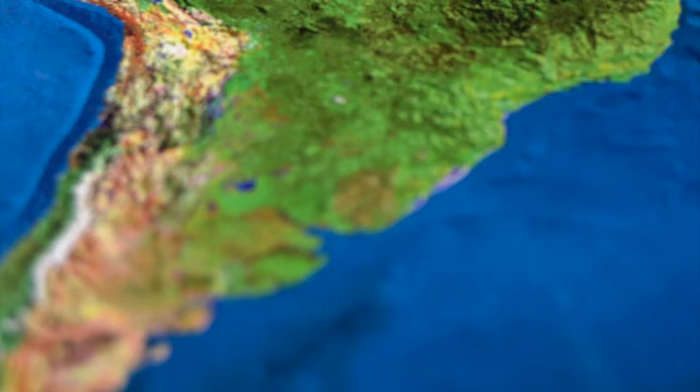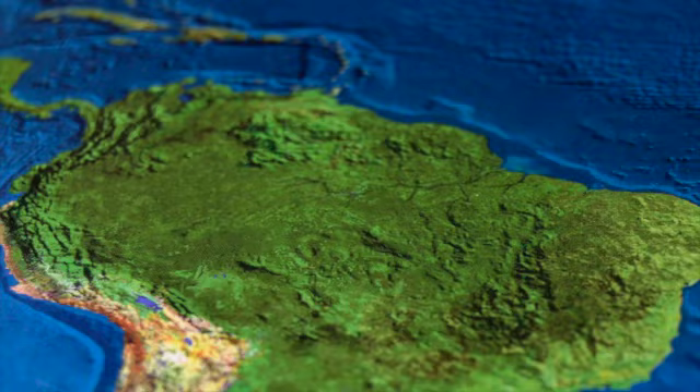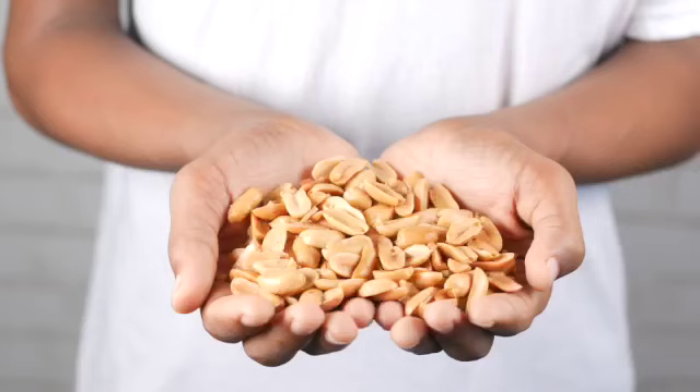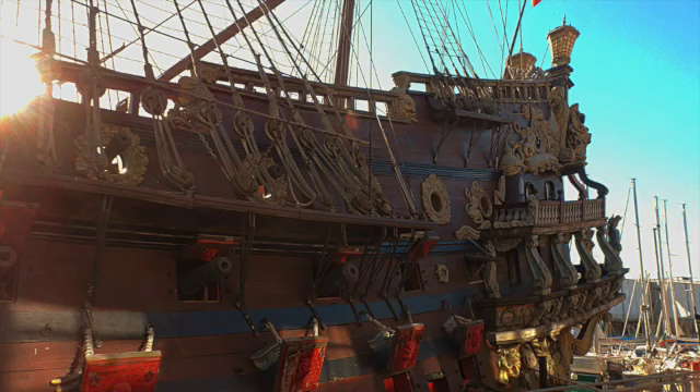The peanut is native to South America, east of the Andes, around Peru, Bolivia, Argentina, and Brazil. European traders later spread the peanut worldwide, and cultivation is now widespread in tropical and subtropical regions. Peanuts were introduced to the southern United States by West African slaves, who brought the nuts with them.